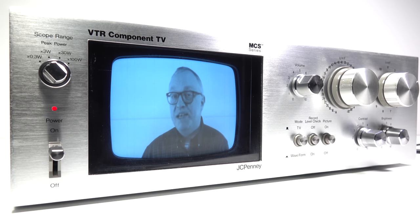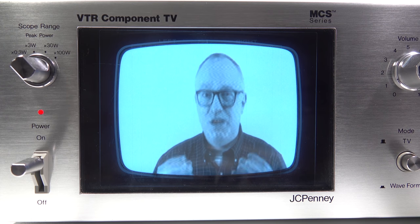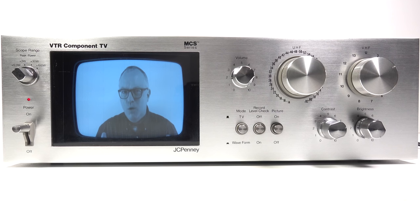You might be aware that I've got a bit of a thing for unusual hi-fi components. I've also got a collection of small CRT televisions. Well, this device combines both those interests into one, because we've got a small black and white television inside a hi-fi component. But why would you want a television in your hi-fi? Well, I'll explain.